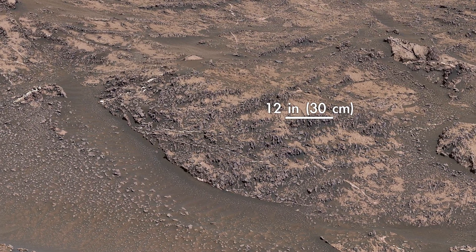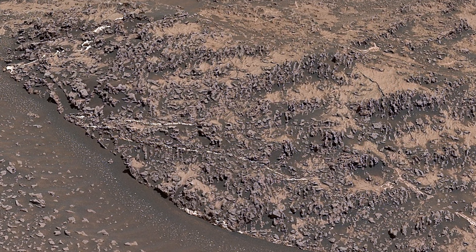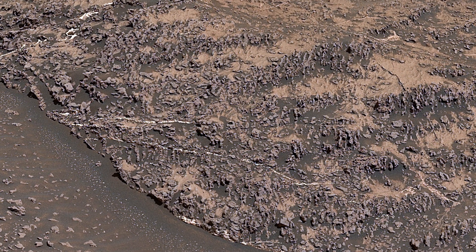We're starting to see lots of very cool, knobbly textured rocks like these. We think these veins and nodules were created by groundwater.